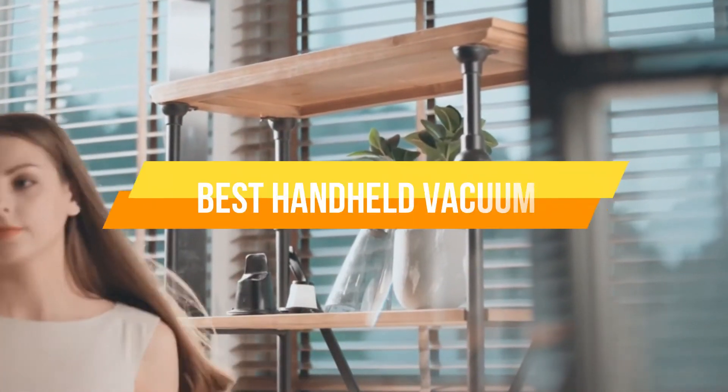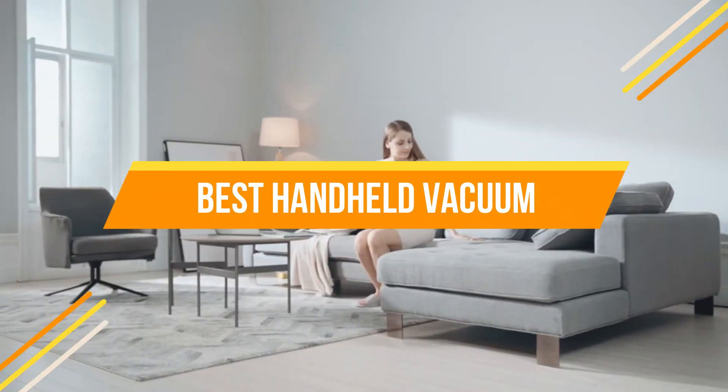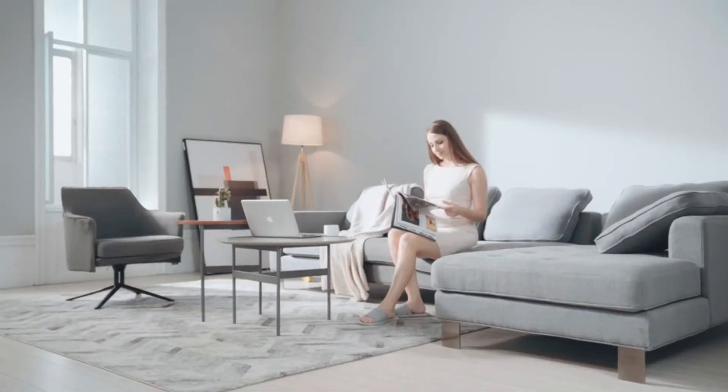In today's video, we will show you the top 5 best handheld vacuums. Let's get started.